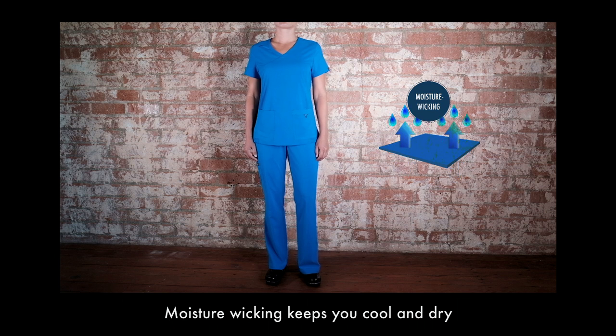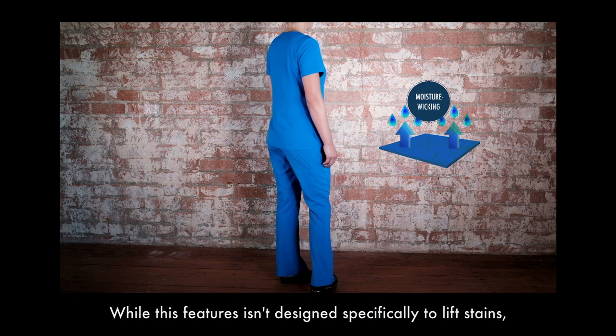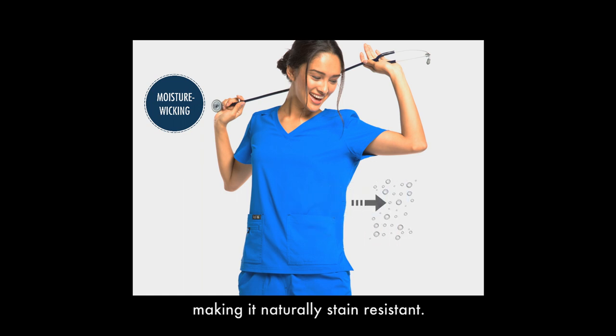Moisture wicking keeps you cool and dry and helps prevent odors. While this feature isn't designed specifically to lift stains, the moisture wicking helps prevent fluids from getting deep into the fibers of the garment, making it naturally stain resistant.